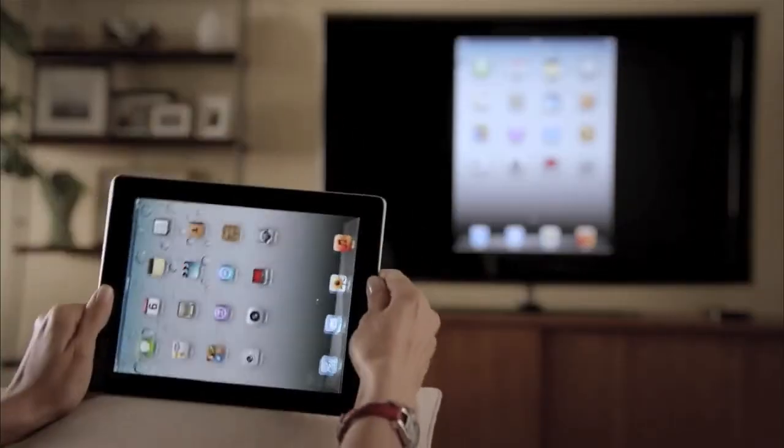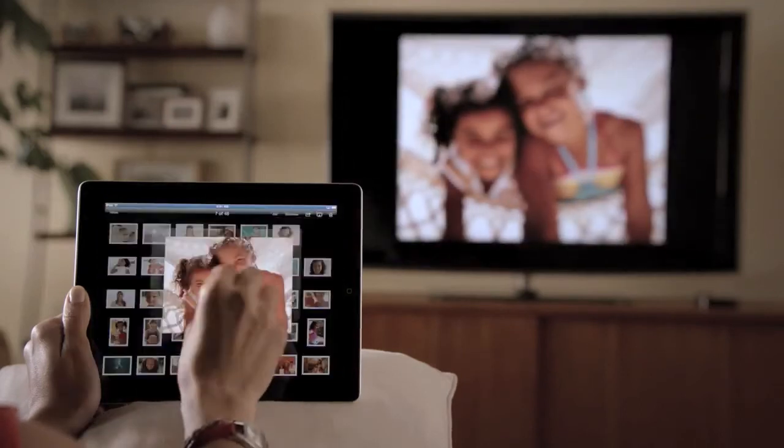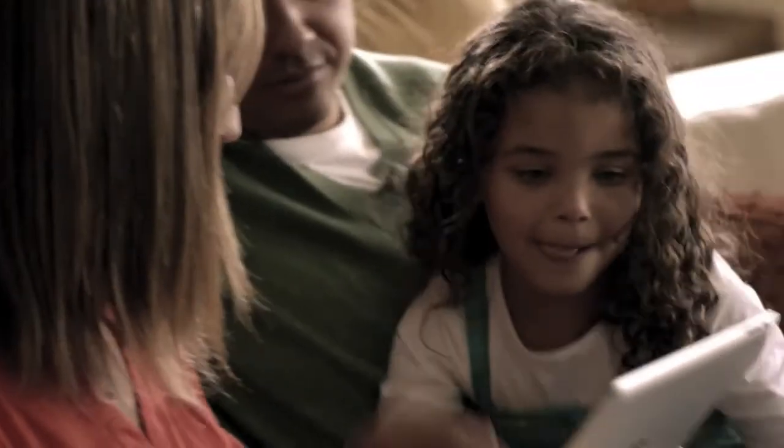It responds to portrait and landscape rotations, to every pinch, swipe, and zoom. And best of all, you don't need a cable — you're free to move.